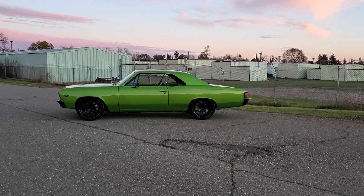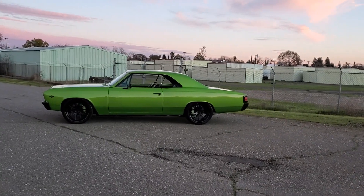How's it going everybody? I'm going to take you for a ride in my 1967 Restomod Chevelle.